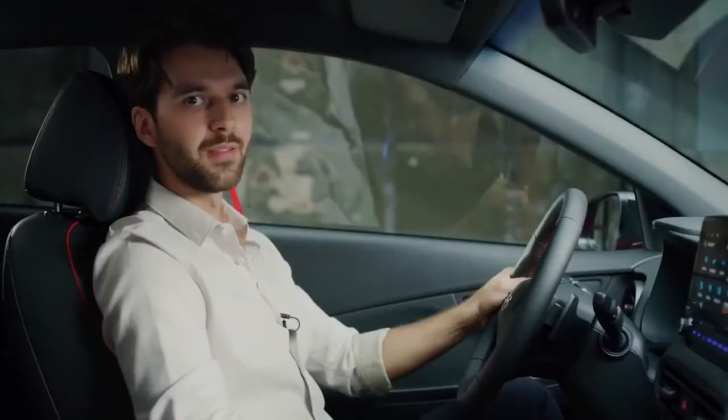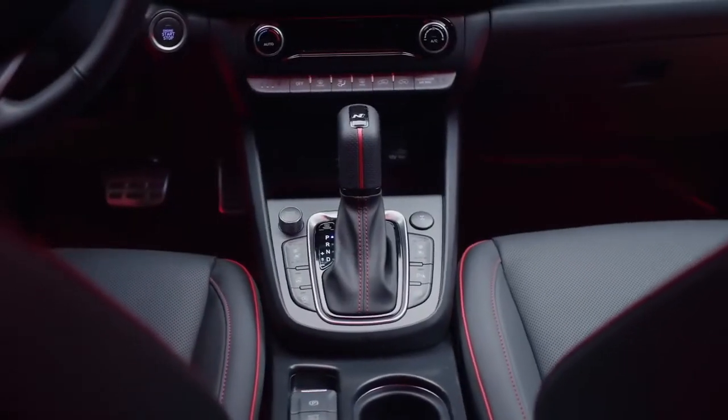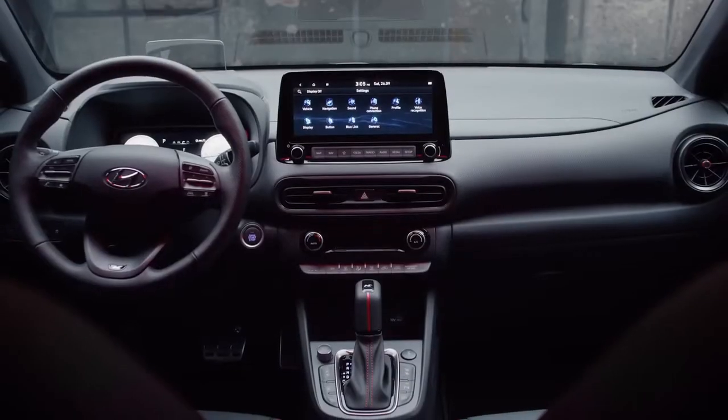The N-Line dedicated interior can be combined with cloth, leather or suede seats. In addition, the distinctive red stitching, metal pedals, and N-Logo applied on the gear shift and steering wheel contribute to the sporty look and feel.